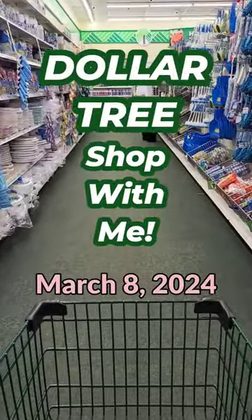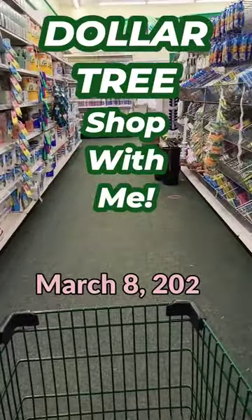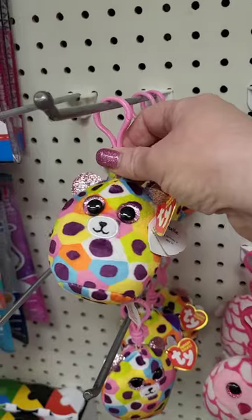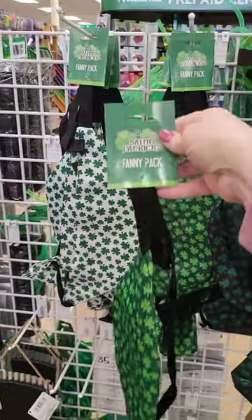Hey guys, it's Leigh and today I'm going to show you some of the items I found in York and Adams counties in Pennsylvania. First, I found these adorable tie beanie backpack clips. Next, I found these really awesome St. Patrick's Day fanny packs.